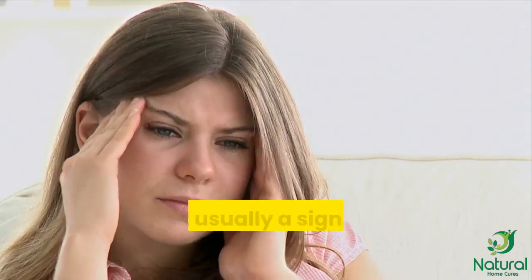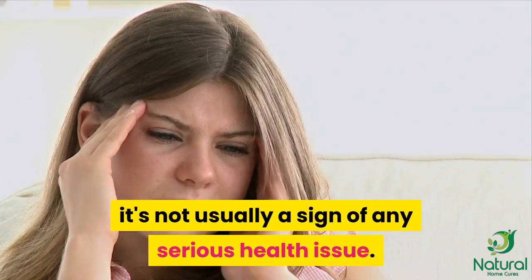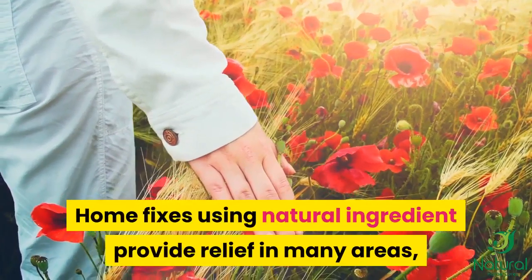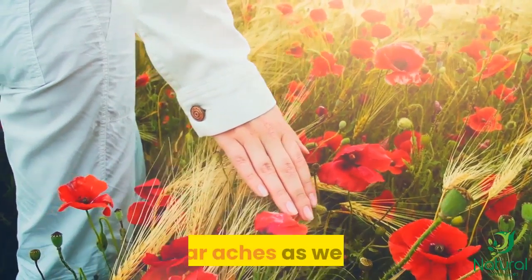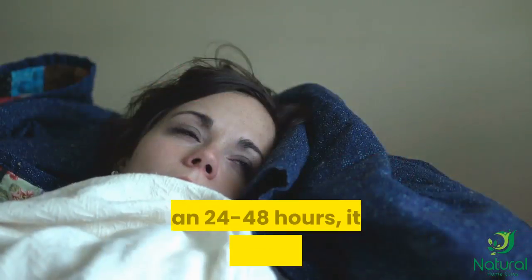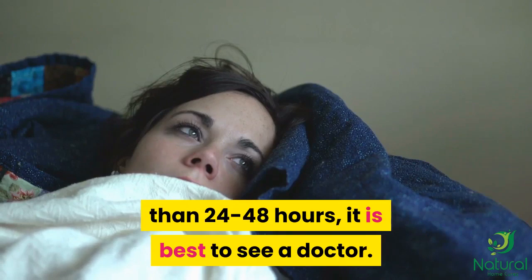Although having an earache can be annoying, it's not usually a sign of any serious health issue. Home fixes using natural ingredients provide relief in many areas, earaches as well. If an earache lasts for longer than 24 to 48 hours, it is best to see a doctor.